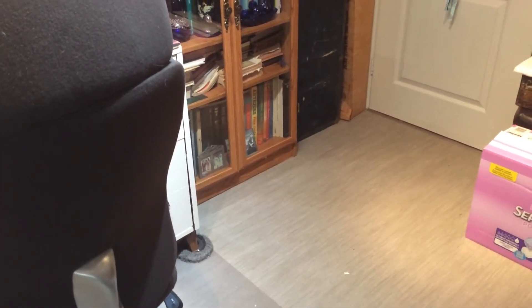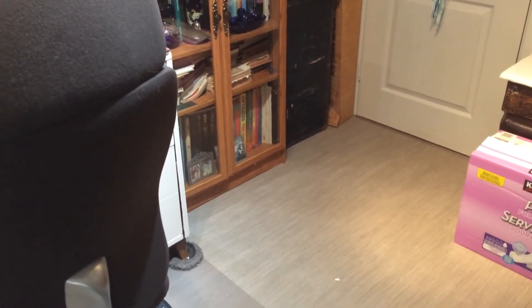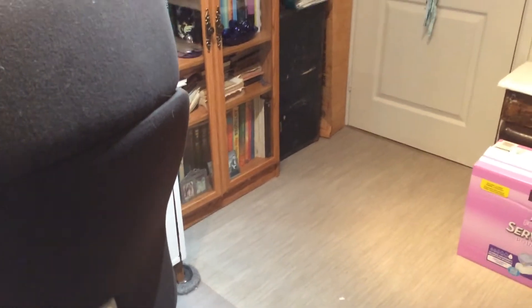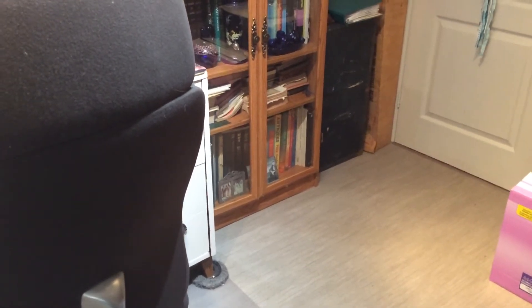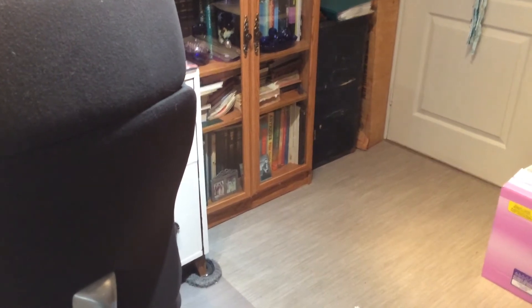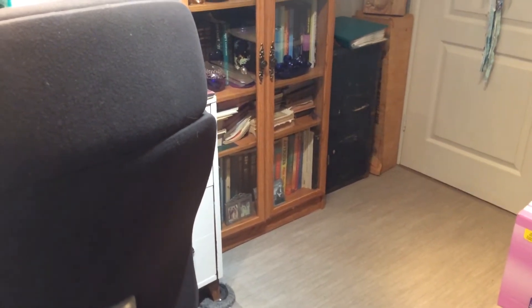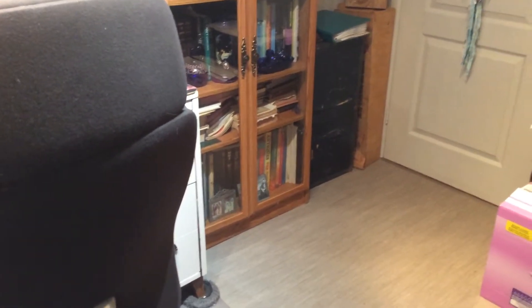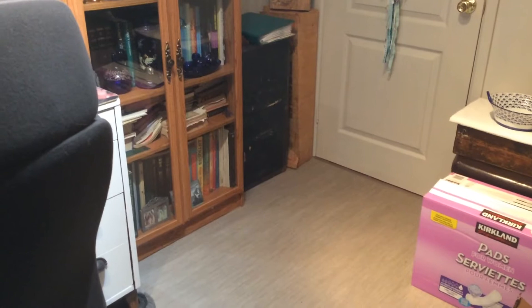Hi everyone, it's Marlene here again from Stock Paper Scissors. I'm back to do an update of where I'm at with my cleaning up of my craft room. It's been about nine days since I posted the first video. When I look around my room it's still a big mess - it doesn't look like I've accomplished a lot, but I have been through quite a few things: lots of boxes, bins, bags. I've been purging and sorting, putting like things with like things ready to go on shelves or in bins.